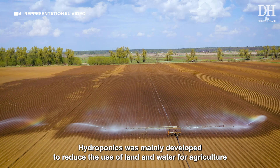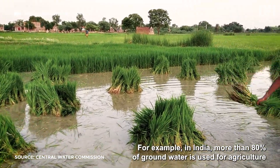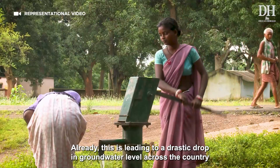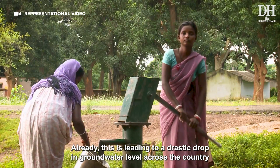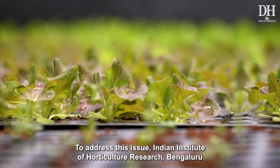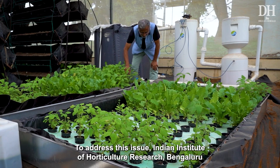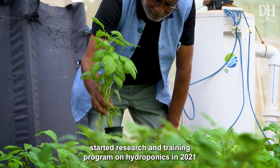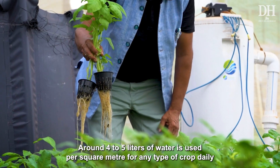Hydroponics was mainly developed to reduce the use of land and water for agriculture. In India, more than 80 percent of groundwater is used for agriculture, leading to a drastic dip in groundwater levels across the country. To address this issue, the Indian Institute of Horticulture Research, Bengaluru, started research and training programs on hydroponics in 2021.